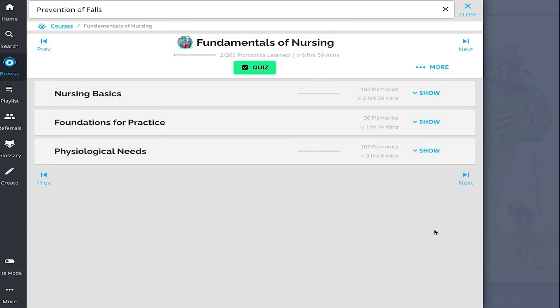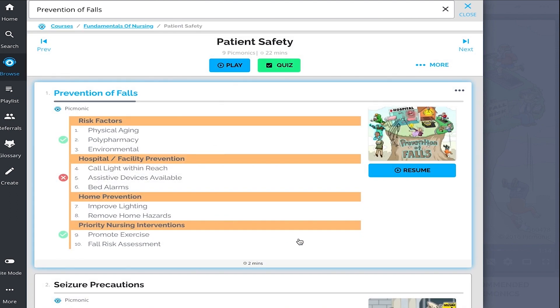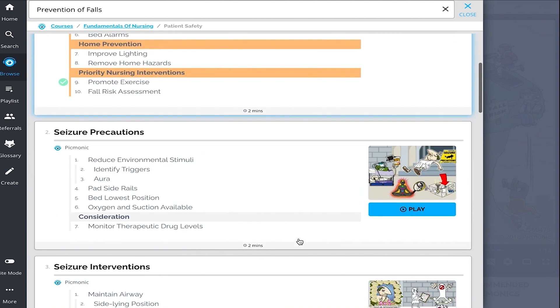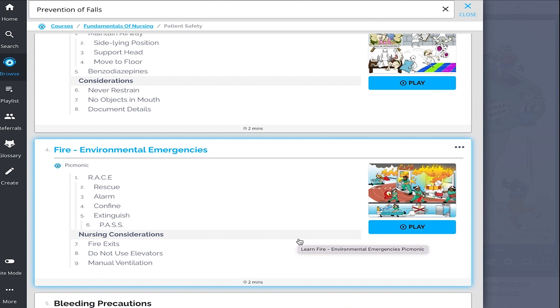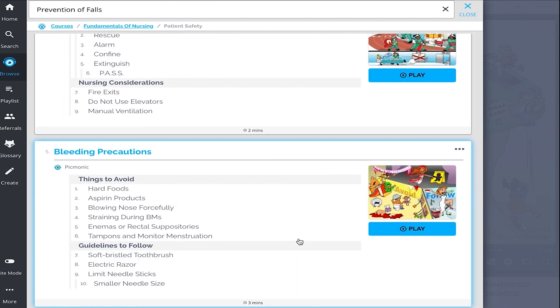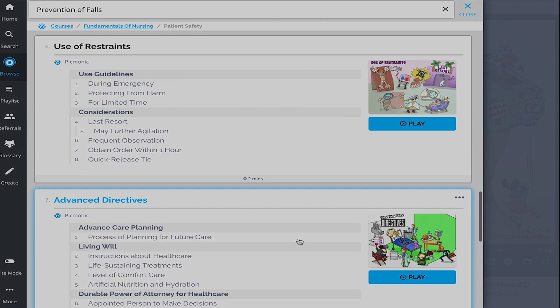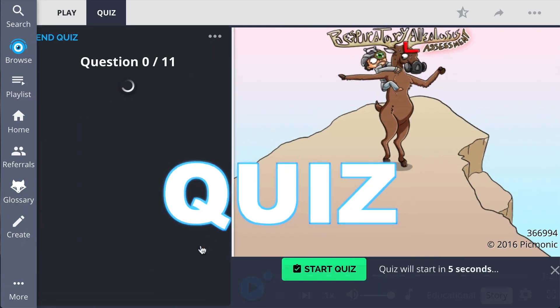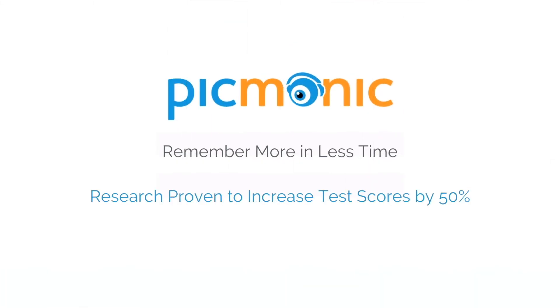We've got all the content you'll need to remember — everything from prevention of falls, seizure precautions, seizure interventions, environmental emergencies, bleeding precautions, and so much more — so you can lock down on everything you need to know forever. Play, quiz, and spaced repetition: efficient, effective, and research proven to increase exam scores.